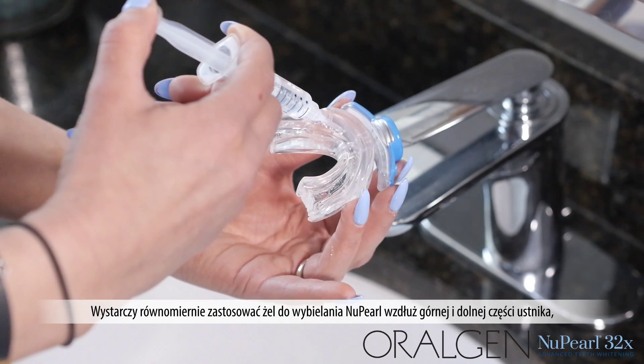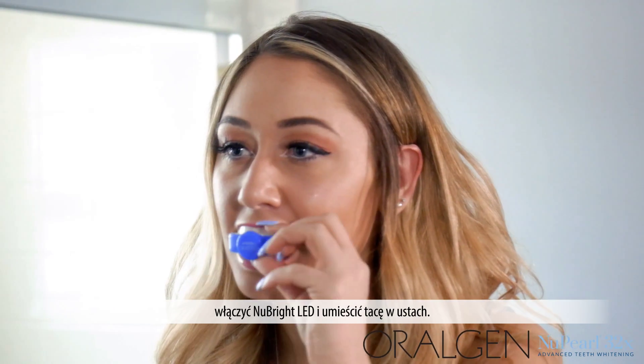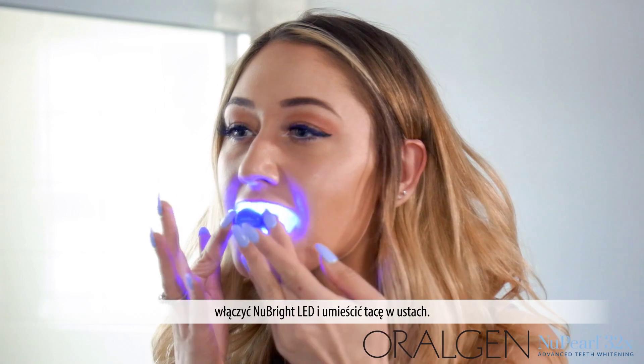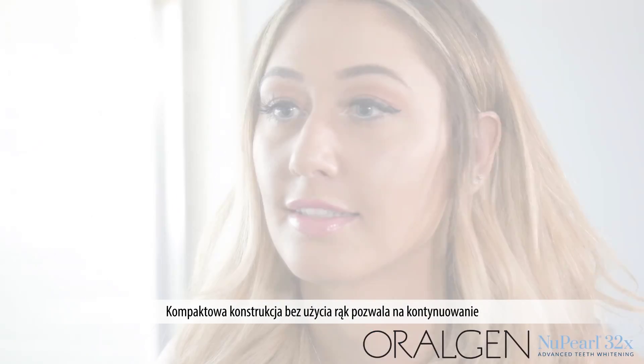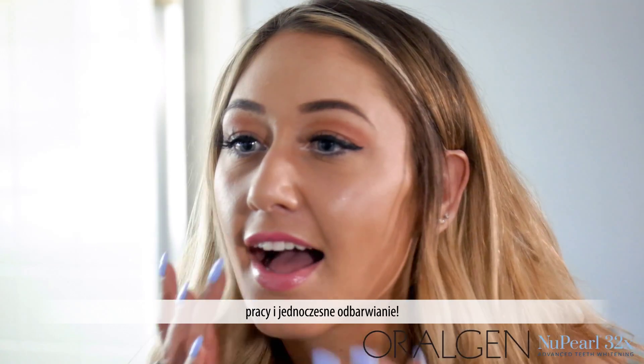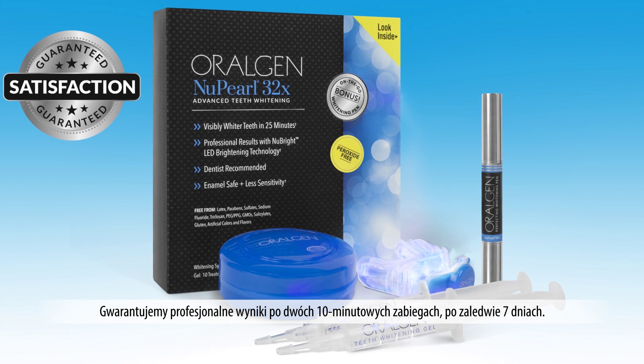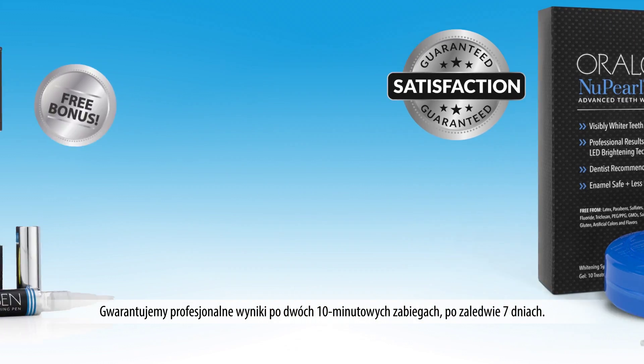Simply apply the new Pearl whitening gel evenly along the top and bottom of the mouthpiece, turn on the bright LED, and place the tray in your mouth. The compact, hands-free design enables you to continue with your day and whiten at the same time. We guarantee professional results with two 10-minute treatments after just seven days.